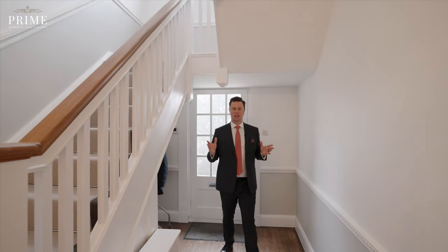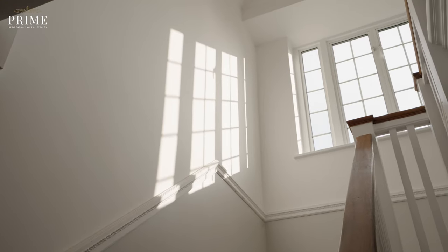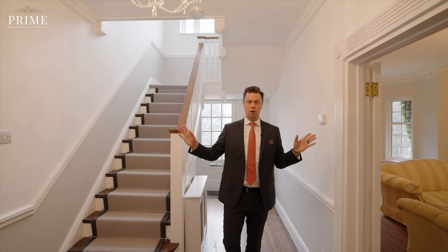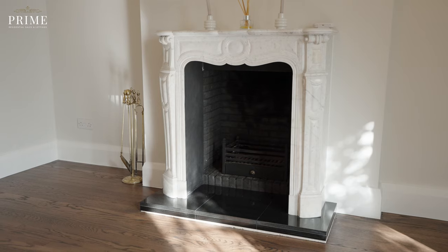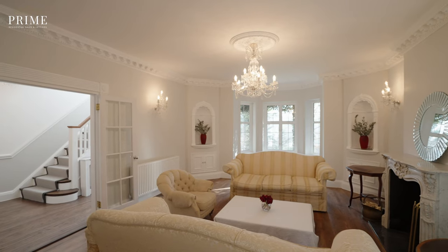As you step foot into this home you're met by this lovely spacious central hallway with front reception rooms running off it, both with feature fireplace and bay windows along with a separate study.